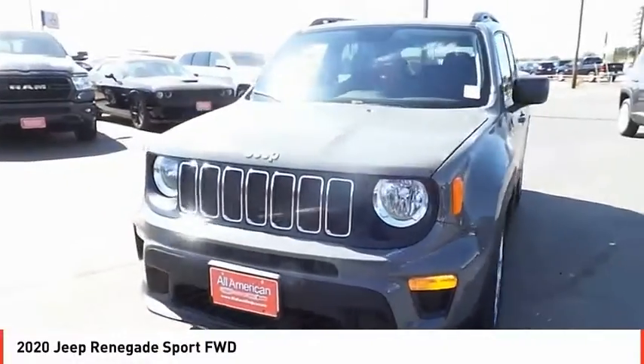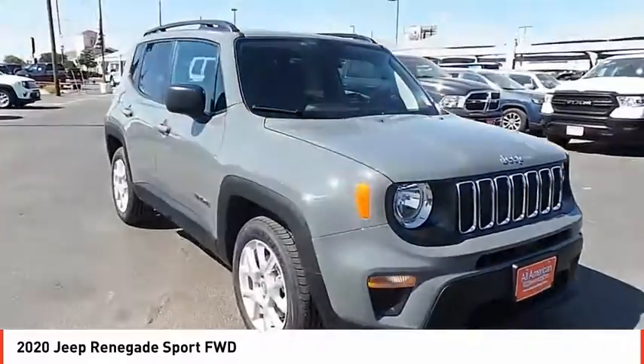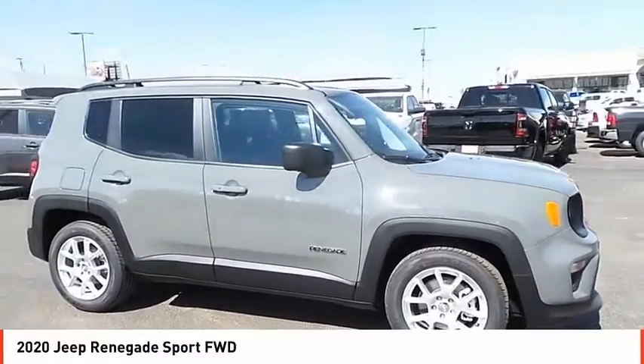Looking for the right vehicle? Check out the 2020 Jeep Renegade. The Jeep Renegade offers full-size capability built in a smaller SUV.